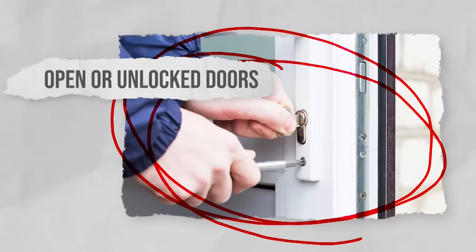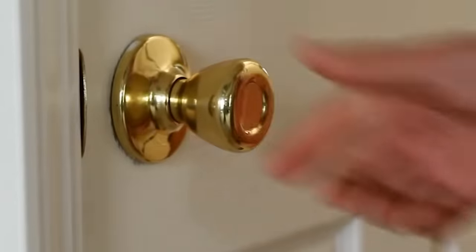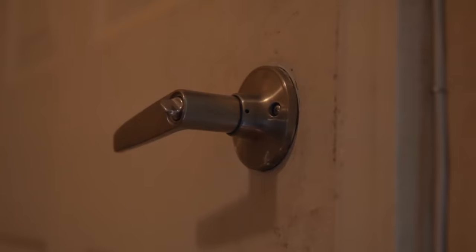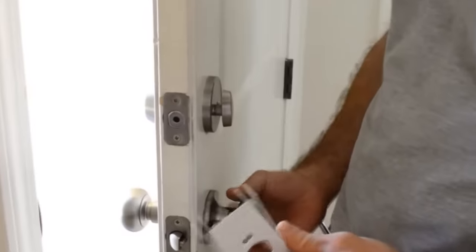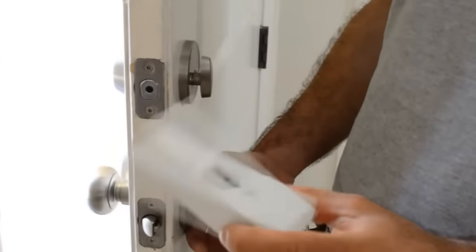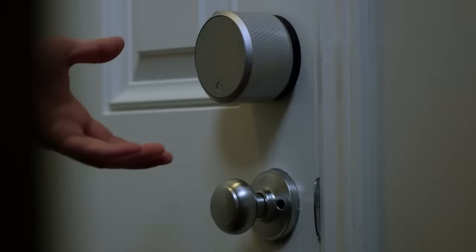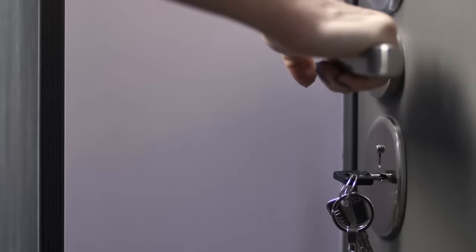Open or unlocked doors. Always confirm that all entry doors are properly closed and locked. Occasionally doors can be left partially open or unlocked, providing easy access to potential intruders. Inspect all exterior doors, including front, back, and side entrances. Consider using deadbolts and reinforced strike plates to bolster the security of your doors. Make it a habit to double-check all doors before leaving your home or going to bed — don't just assume that everything is secure.